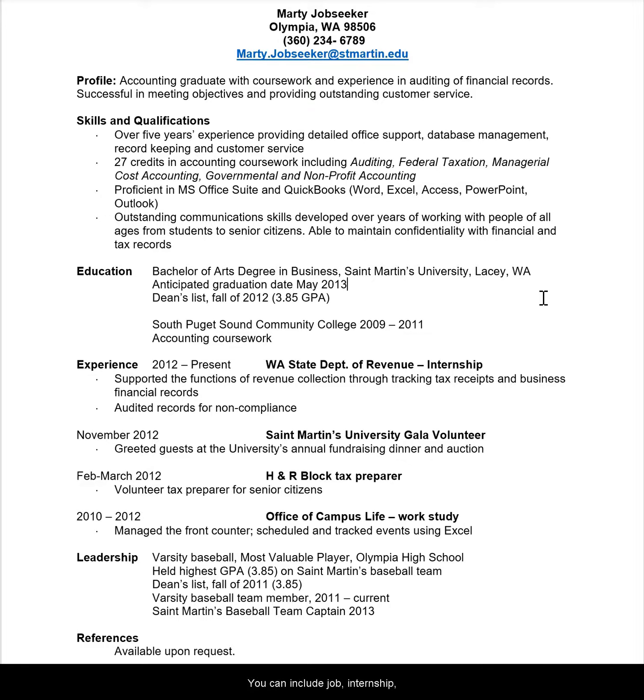You can include job, internship, and volunteer experience, as well as job shadows you have completed. Don't be afraid if your resume goes over more than one page. If this does happen, put your name and something like 'page 2' on the second page. Make sure that the first page has most of the relevant information on it.